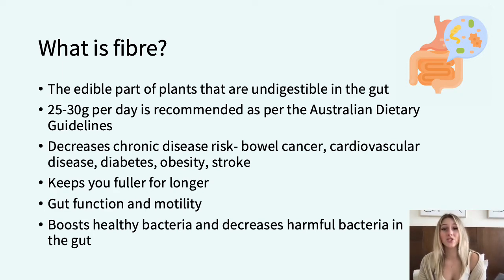For adults, the Australian Dietary Guidelines recommend consuming 25 grams per day for women and 30 grams per day for men. However, this recommendation is currently not being met by the Australian population, making it difficult to receive these health outcomes.